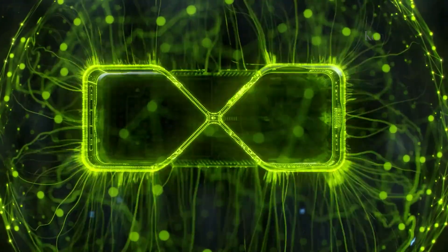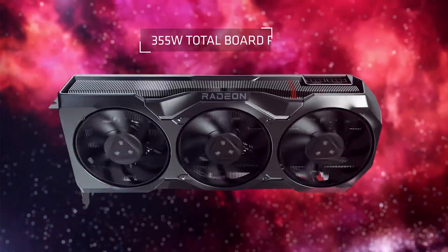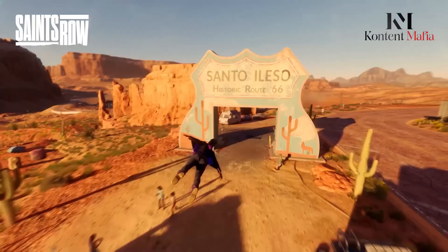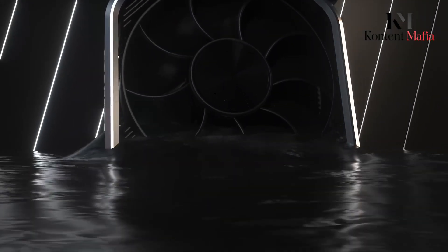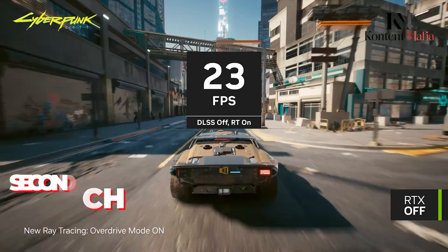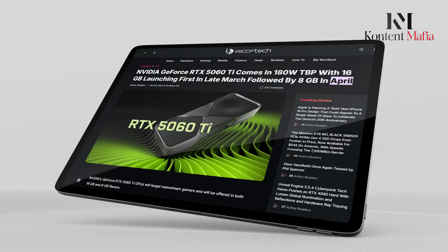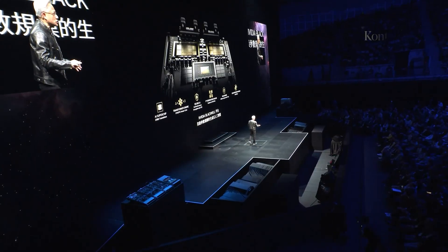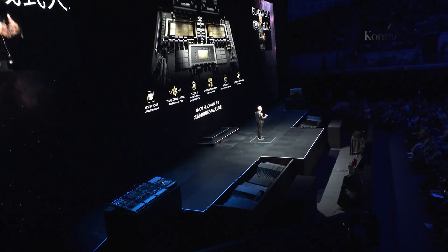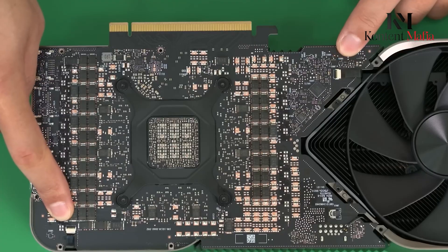NVIDIA's upcoming launch comes at a time when AMD is almost finished preparing to release its Radeon RX 9070 series in March. However, the RTX 5060 Ti 16GB is expected to launch in the second half of March, with the 8GB model following in April. This staggered release could allow NVIDIA to target different segments of the market more effectively.